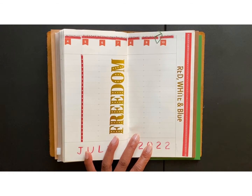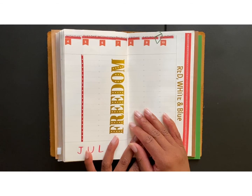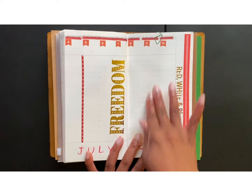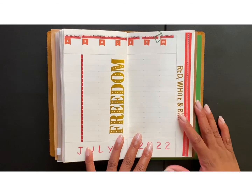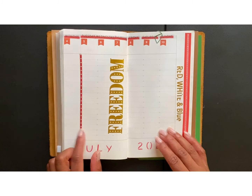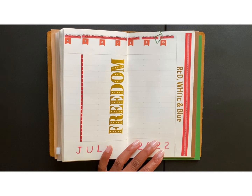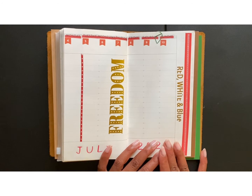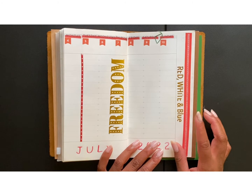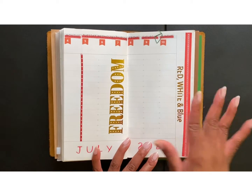These are die-cut stickers — I can't think of the exact word, but I'm sure you know what I'm trying to show. This is for the 4th through the 10th. I just chose to put 'Freedom' — it's a sticker decal — and this one says 'red, white, and blue.' I did everything else in red to match the Fourth of July theme.